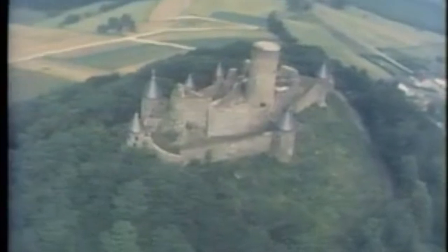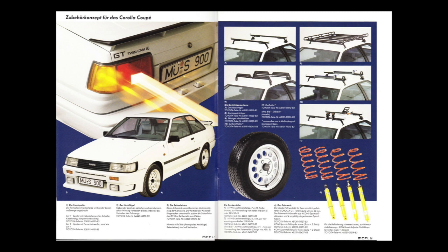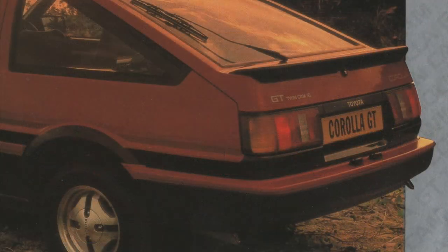You may wonder if there were any sports packages available outside of Japan. The short answer is no — there were no sports packages available outside of Japan, at least if you ignore the aftermarket Hasselback trim that became a dealer option in Germany. However, the long answer is that some parts of the sports package were made available as standard items or as optional upgrades.